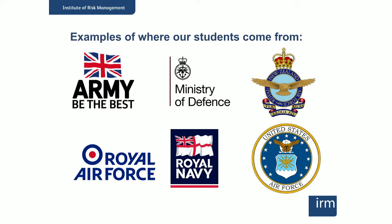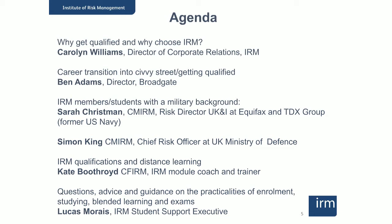Among our 8,000 members and students from around the world, we have good representation from a number of armed forces. We also have strong representation in the public sector in general, as effective enterprise risk management and building healthy risk cultures becomes increasingly important to government departments and public sector bodies of all types around the world. Today we're going to hear from people with a service connection who now work in risk, along with a recruitment expert on the transition from military to civilian careers, and from an IRM module coach and student support team about the practicalities of getting a qualification.